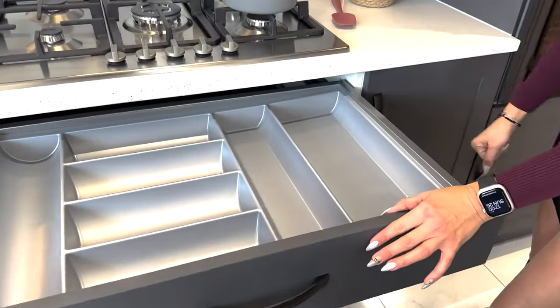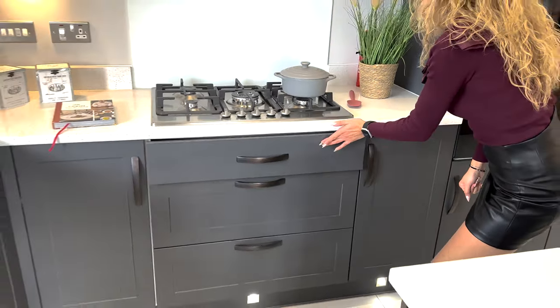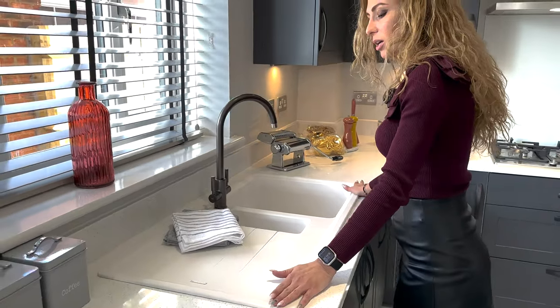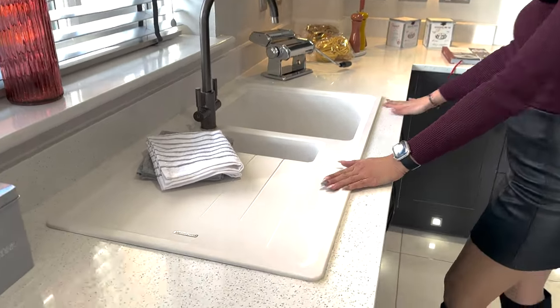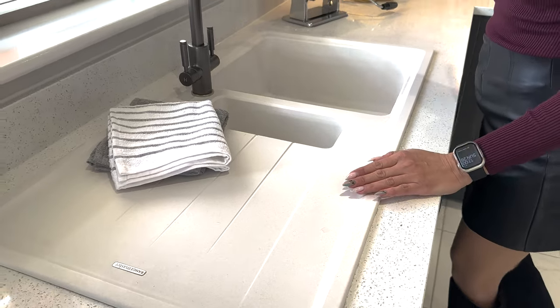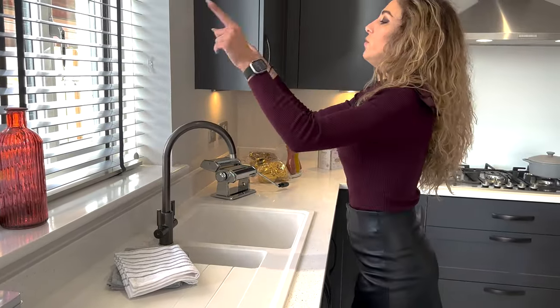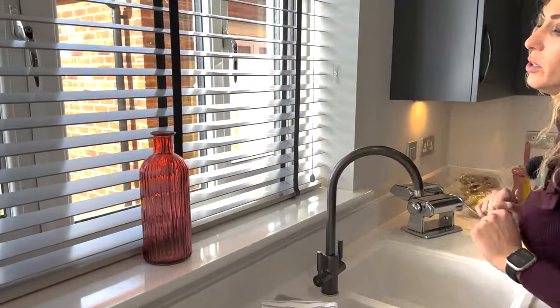I always like this type of drawers. Then we have a lovely granite sink — a deep sink — and I love the worktop as well. Very nice. We have a view through to our garden as well.